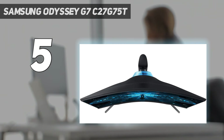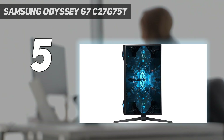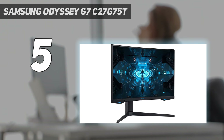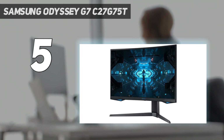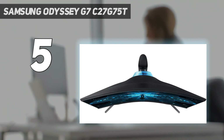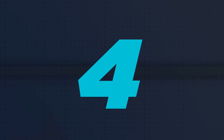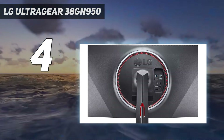Despite the VA panel used, we didn't experience any issues during our testing, which says a lot about this particular monitor, given that the tech is associated with issues like motion blur, ghosting, and lag. In fact, you'd be forgiven for mistaking it with an IPS panel, given how good the colors and vibrancy are. Although to get to that point you might have to do some calibrating. The Samsung Odyssey G7 is an ideal choice for gamers who have some variety in their gaming libraries.